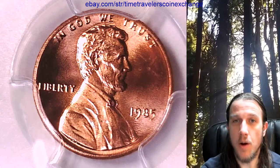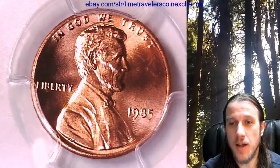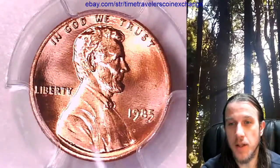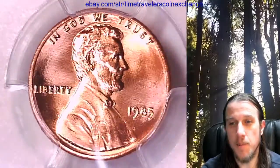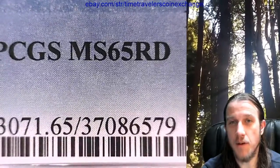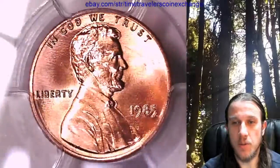Hello again everyone and welcome back to Time Traveler's Coin Exchange. The next coin we're going to take a look at is a 1985 P Lincoln Memorial Cent — a business strike coin from the Philadelphia Mint. This one has been graded by PCGS and they graded it Mint State 65 red. We'll take a look at the front and then we'll take a look at the reverse.